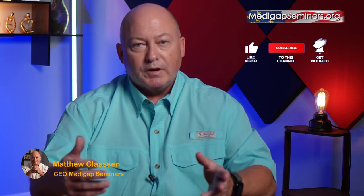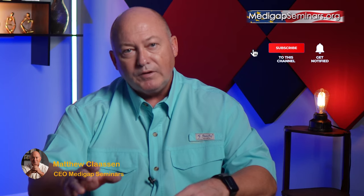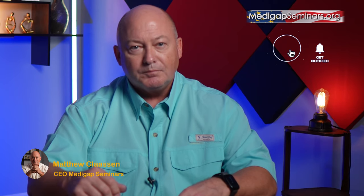So there you have it — I hope this helps. Are you considering changing from an Advantage plan to a supplement, or changing from one supplement company to another? Please let me know in the comments below and let me know if this brief explainer video helps reduce your stress level. We do our best to make this a simple, low-stress process, so please reach out to us for personalized help. I'm Matthew Clausen with MedigapSeminars.org. Thank you for watching.